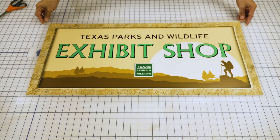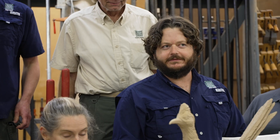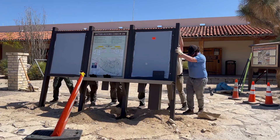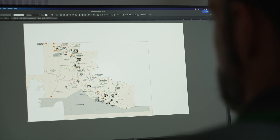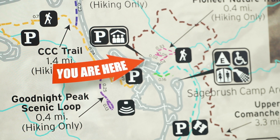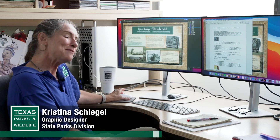We are the Exhibits Shop. There are nine of us that service 89 parks, and we run typically 50 to 70 projects per year. They range in size from a handful of signs all the way up to a large visitor center or nature center and everything in between. We make visitor orientation panels — VOPs — and they have the big red arrow on them: 'You are here.' That's the running joke. My brother-in-law said we'd be lost without you.